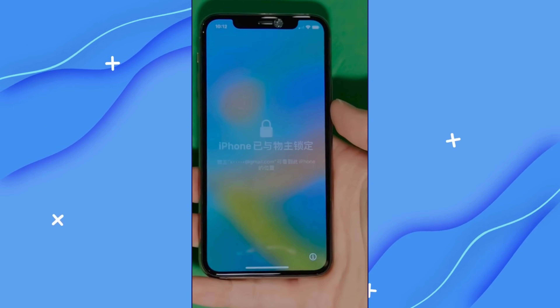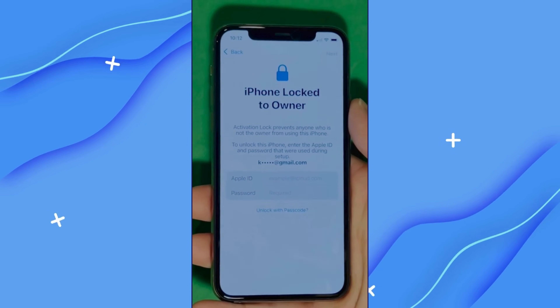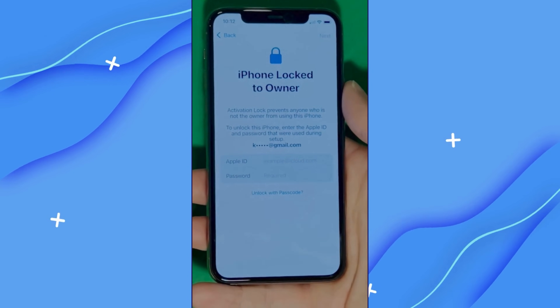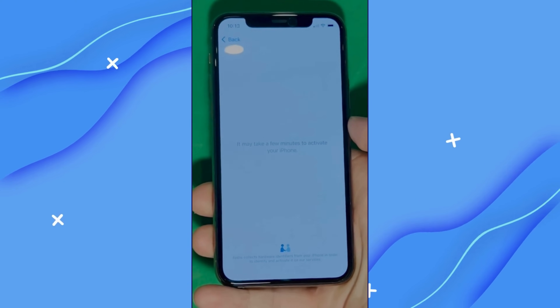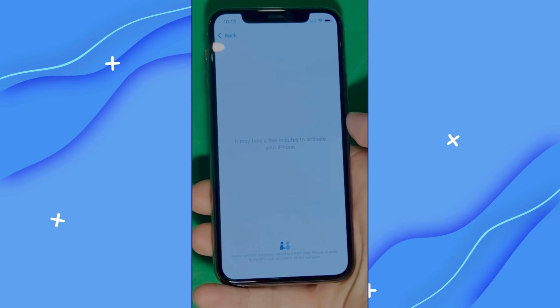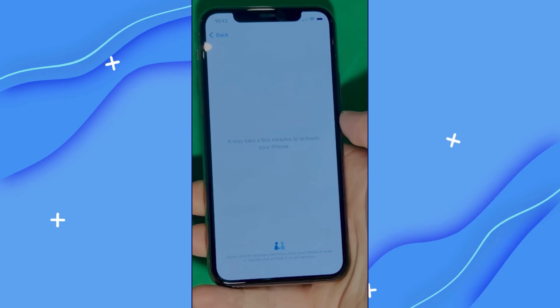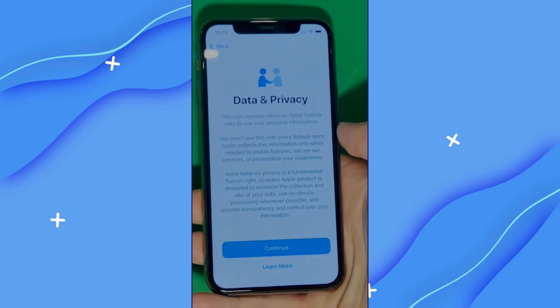As you can see here, we swipe up to see the iPhone locked to owner page. This part really takes time and patience — we wait for the unlock process to activate the phone. We swipe left and wait a few minutes to activate your iPhone. Don't worry, it will be worth the wait. You will enjoy your phone once again once it's finally unlocked.